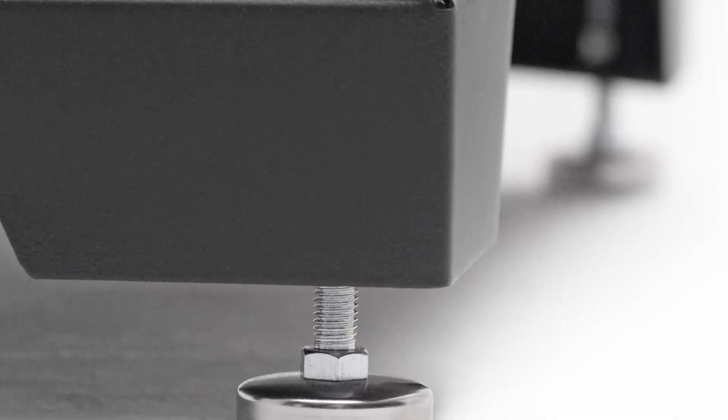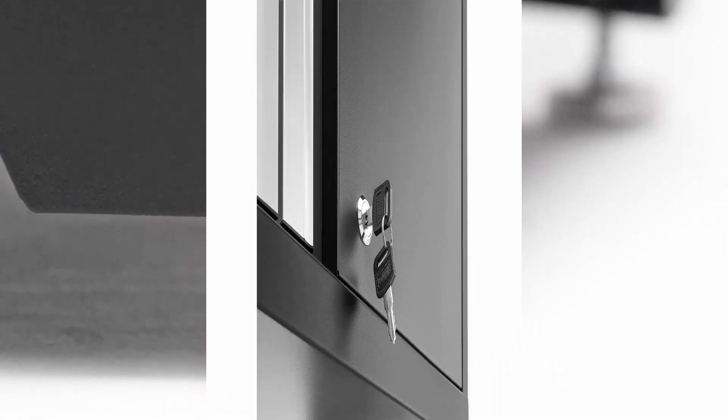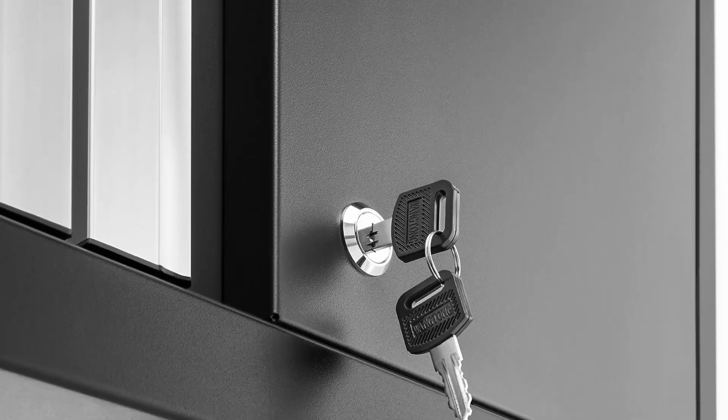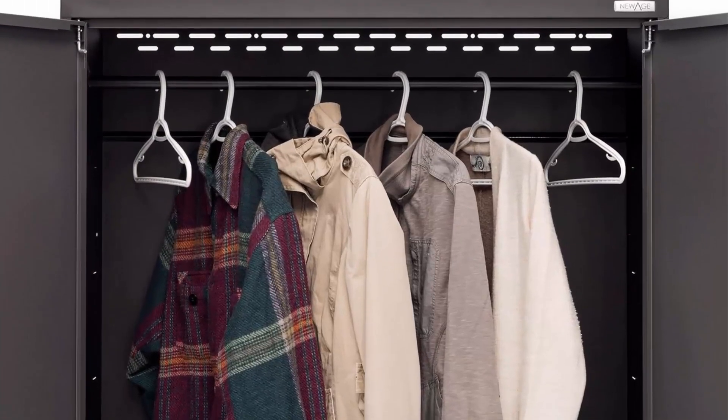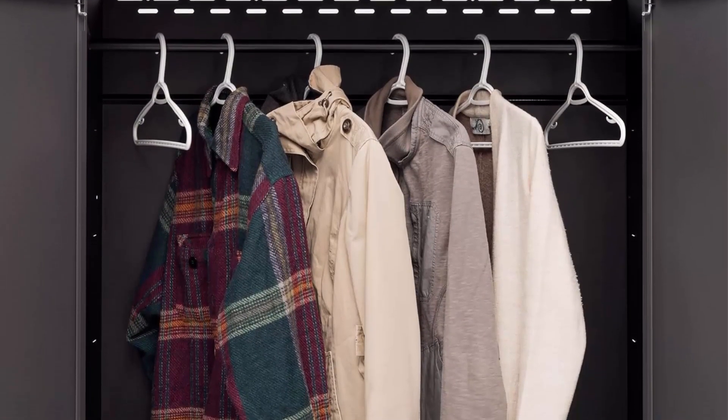Height-adjustable steel shelves accommodate different sized items. Built with 24-gauge steel frames and doors with a powder coat paint finish. Doors are fully lockable and have full-length aluminum handles.